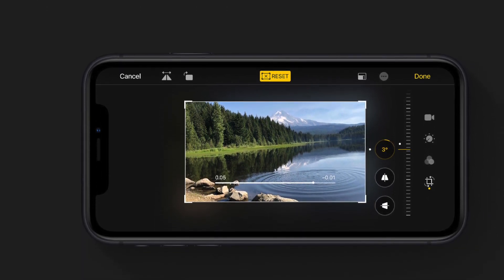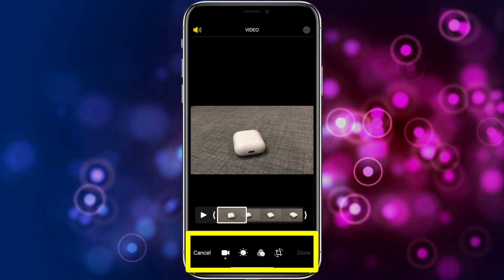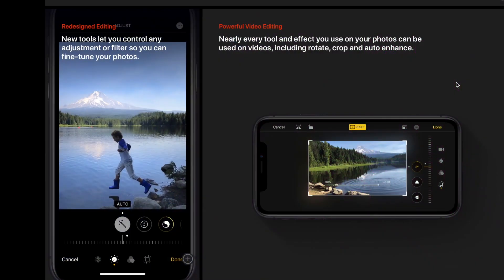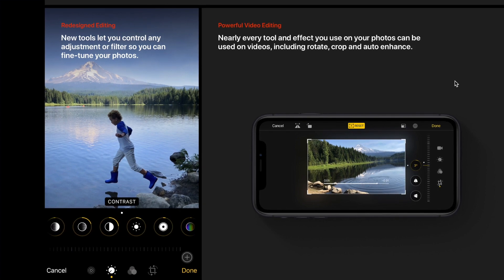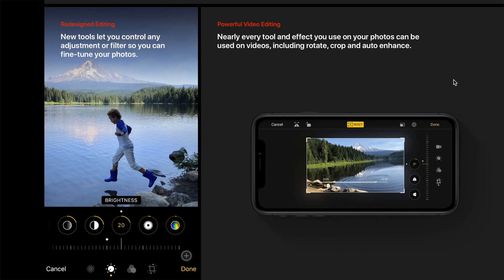Nearly everything you can do with a photo you can now do with a video — adjustments, filters, and crop support. Video editing lets you rotate, increase exposure, or even apply filters to your videos. Video editing supports all video formats captured on iPhone, including video in 4K at 60 frames per second and slow-mo in 1080p at 240 frames per second.